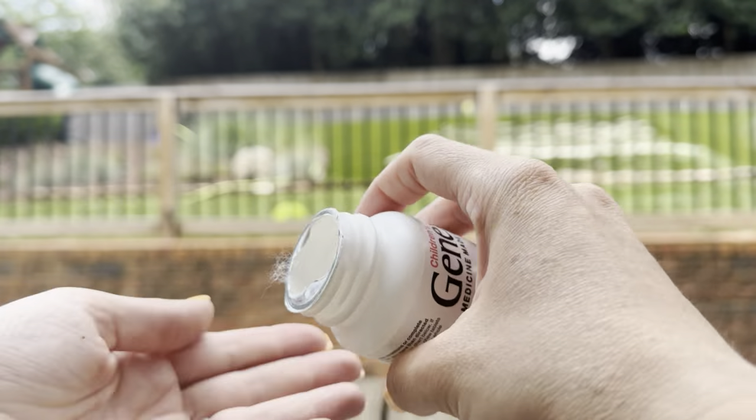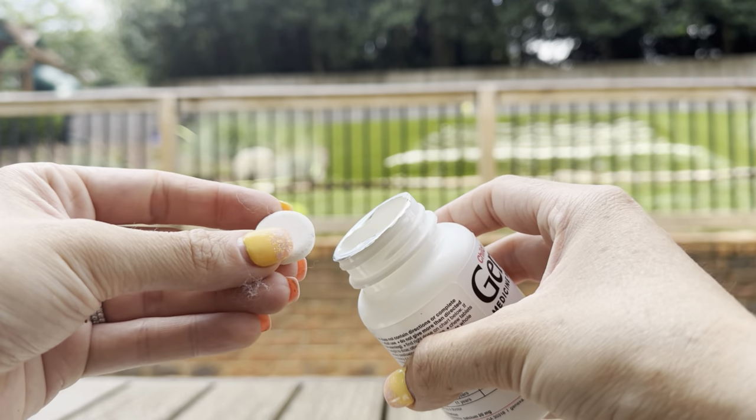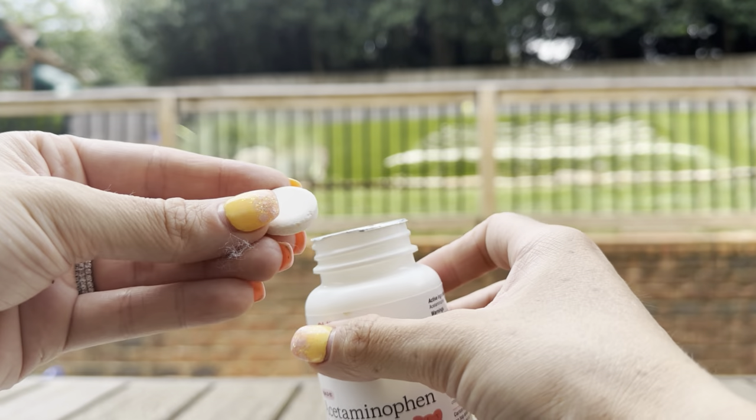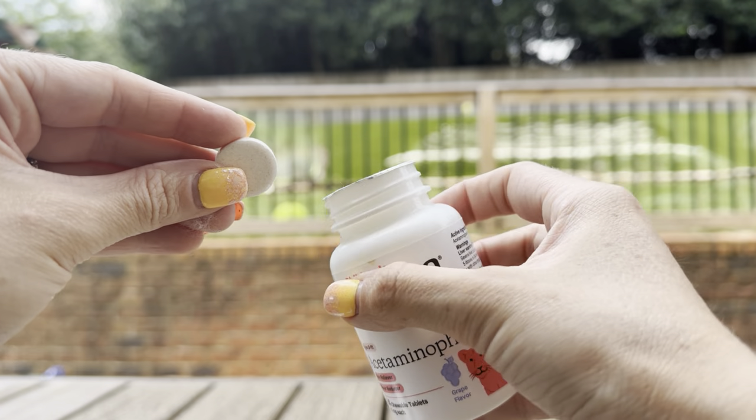The tablets themselves are a little bit big, but they're chewable tablets. My son has no issues chewing and eating them. He says they actually taste pretty good — this flavor is great. He always tells me that they taste yummy.